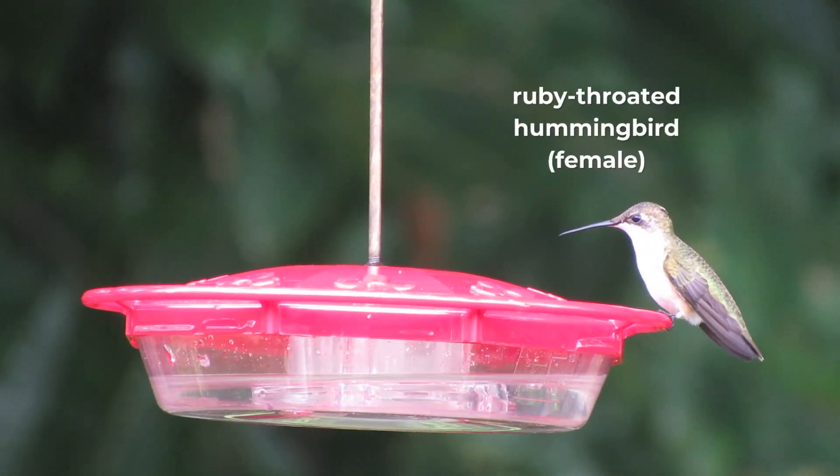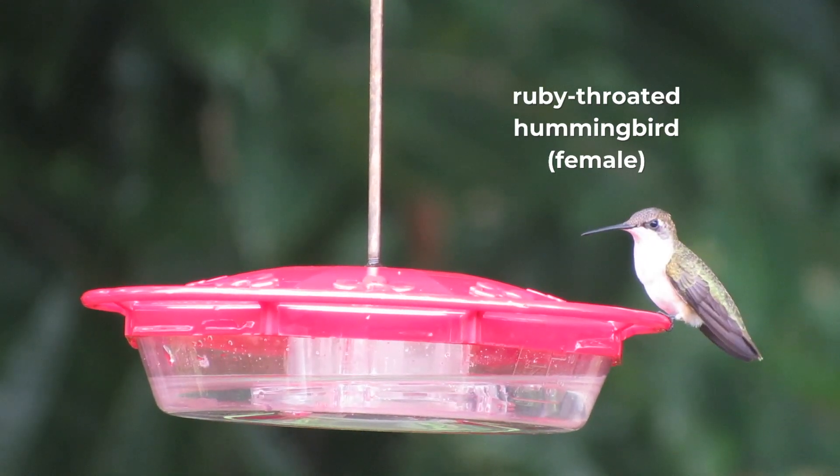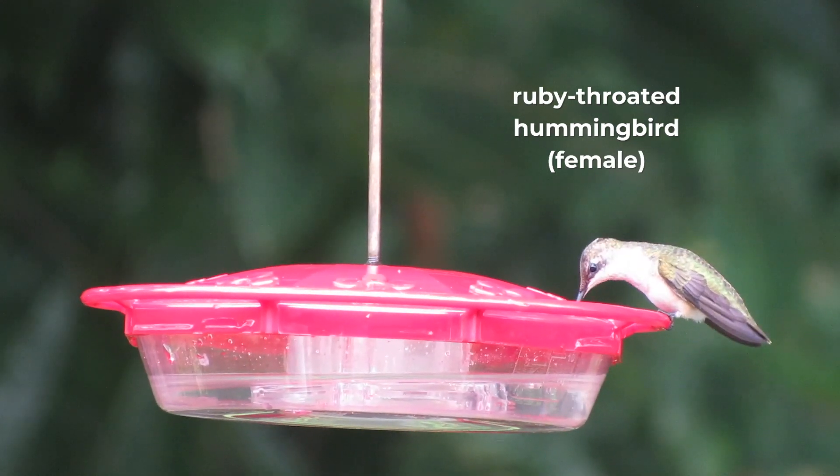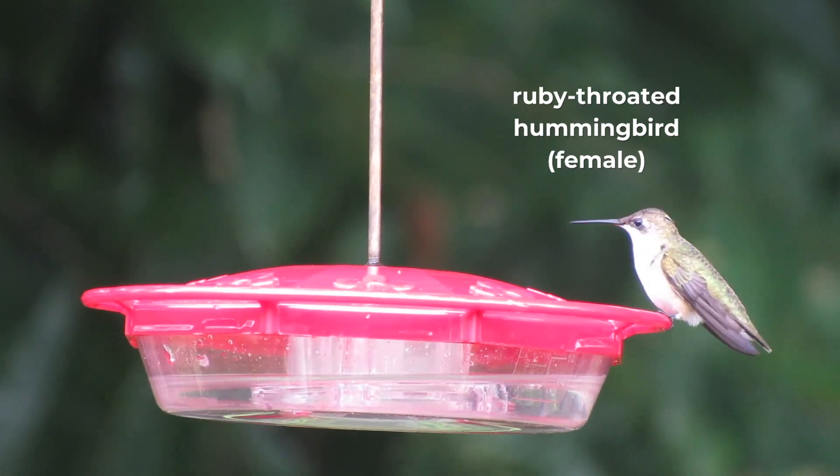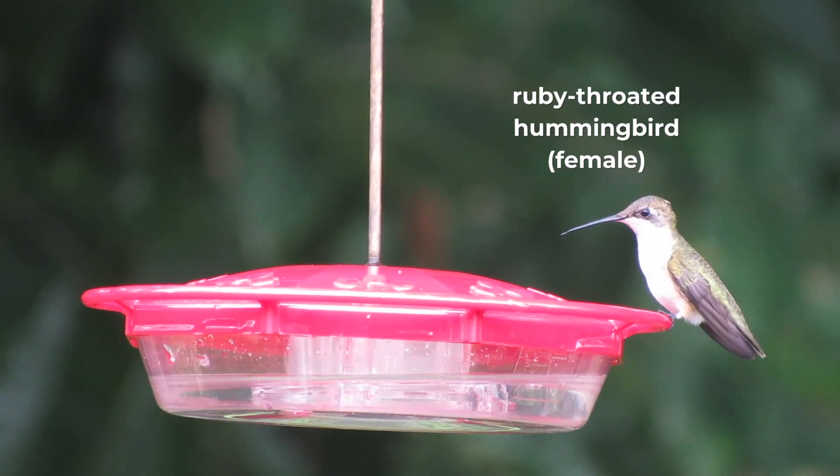The female carefully builds a tiny, cup-shaped nest using plant-down and spider silk, making it both strong and flexible. She then lays two tiny pea-sized eggs and incubates them for around two weeks, keeping them warm and safe.